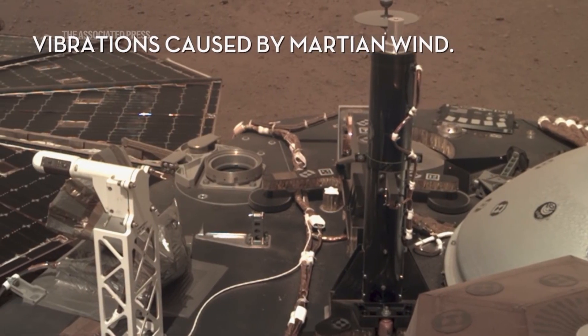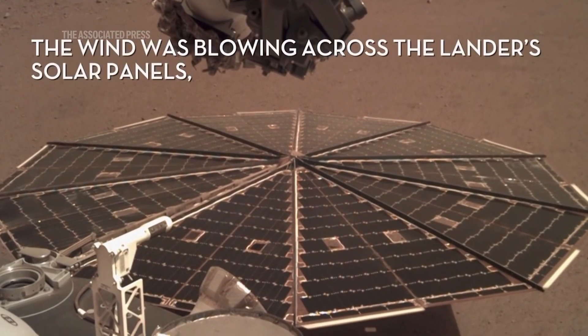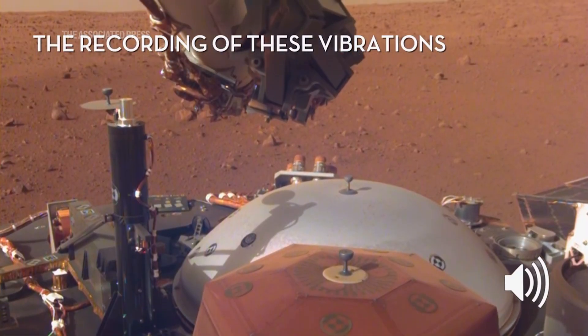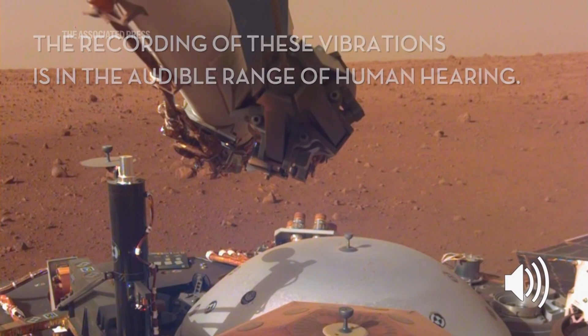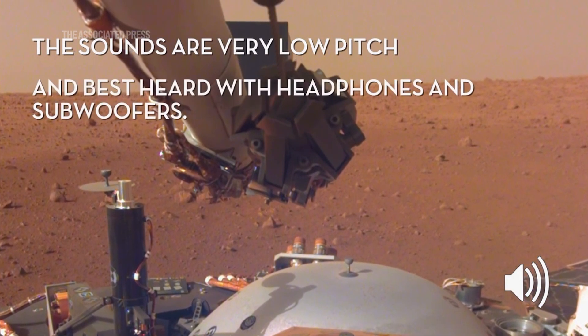The liquid water is roughly 11 to 20 kilometers beneath the subsurface, and getting that liquid water would be quite challenging. For example, on Earth you often have to circulate fluids, whether that be liquid water or mud, to make drilling a little bit easier.